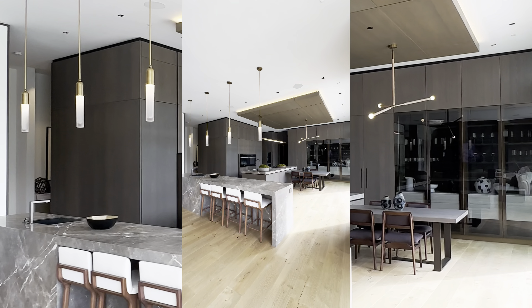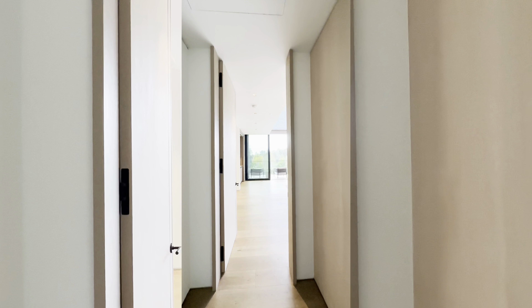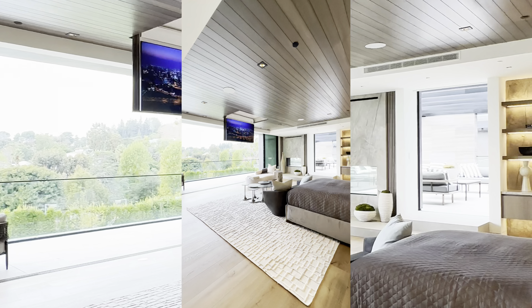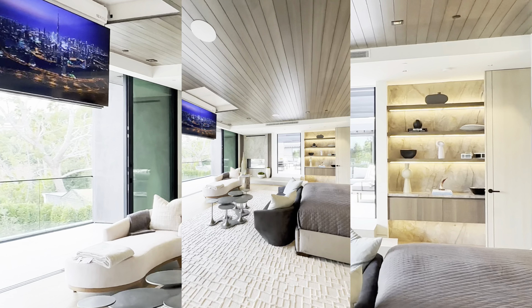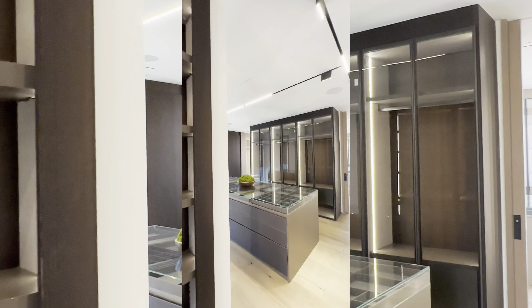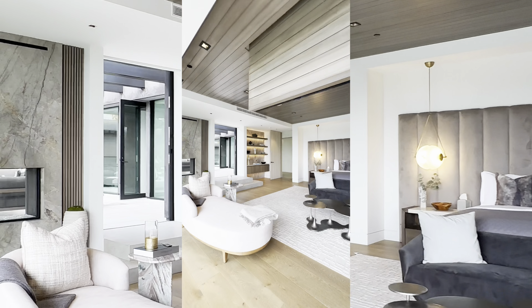Prepare to be dazzled by the chef's kitchen, equipped with state-of-the-art Miele ovens and adorned with luxurious finishes. Whether you're a culinary enthusiast or simply enjoy gathering with loved ones, this kitchen is sure to impress. And let's not forget the two mini wine cellars, perfect for storing your most prized vintages.